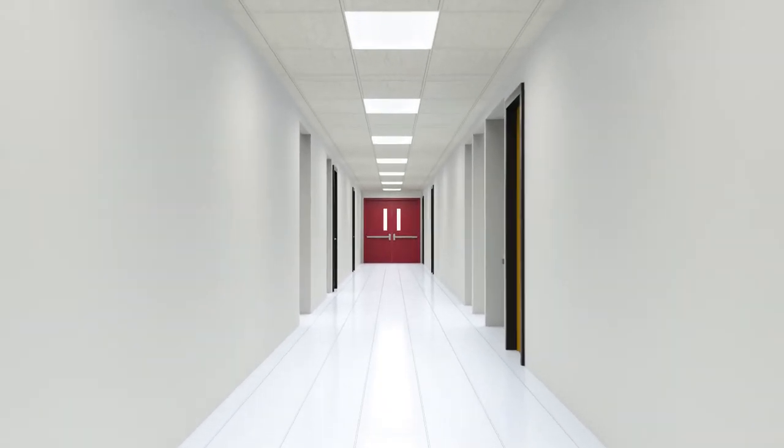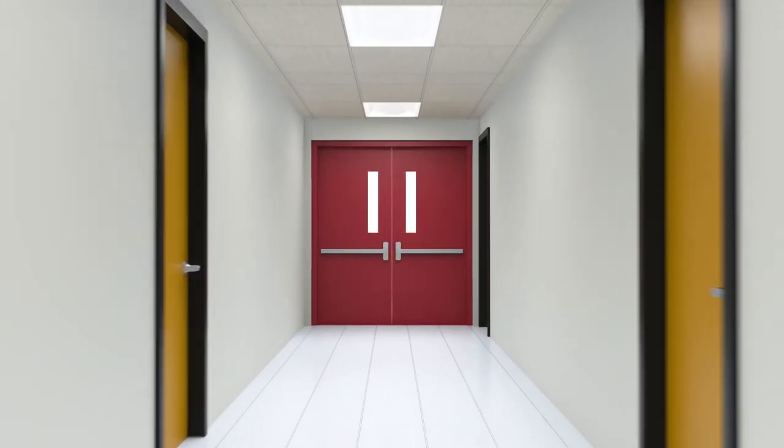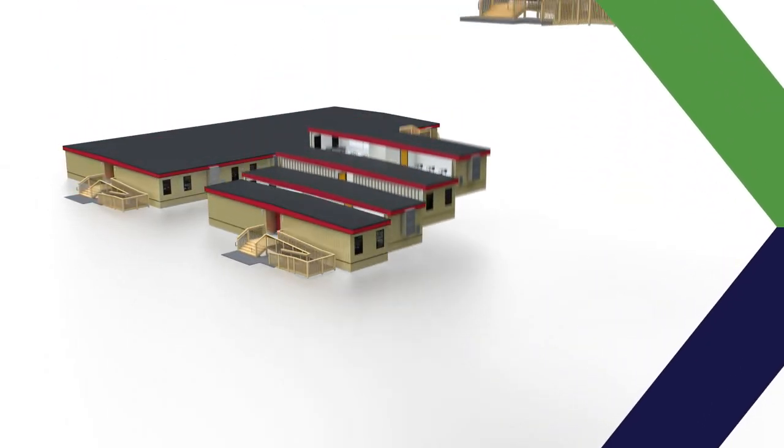Whether your school needs space for two years or ten, maximize your budget by leasing a FlexPlex Temporary Modular Classroom building from Vanguard Modular. Contact us today for more information or your personalized quote.